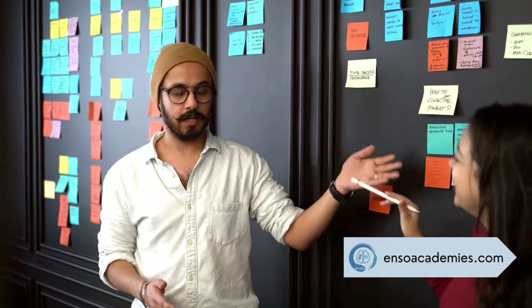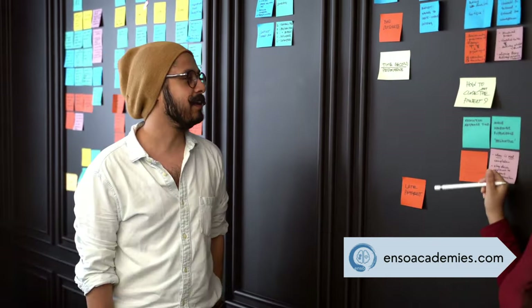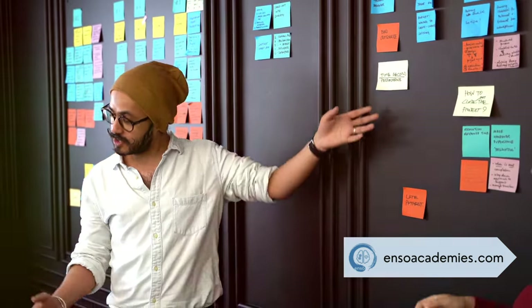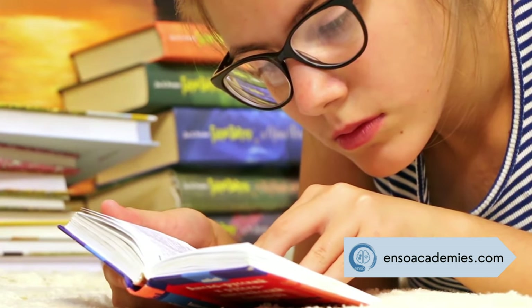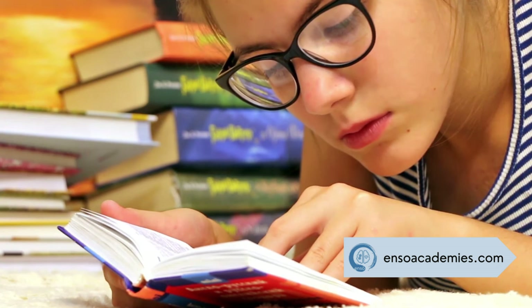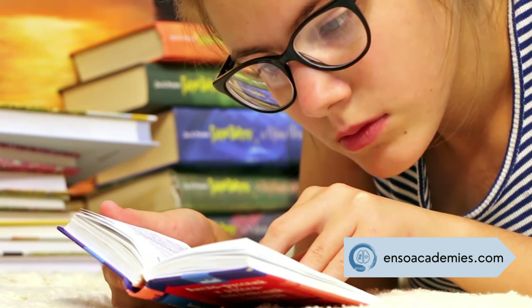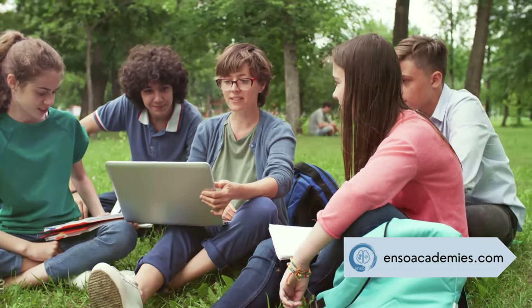Ever wondered why some methods of learning just don't work for you? Today we'll explore different learning styles and how to use them to supercharge your knowledge. Learning is like cooking — if you don't use the right recipe you might end up with a mess. Just as a chef needs to understand the ingredients and the process to create a delicious dish, a student needs to understand their learning style to achieve academic success.